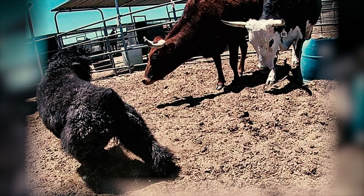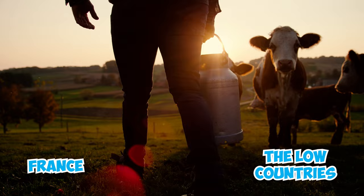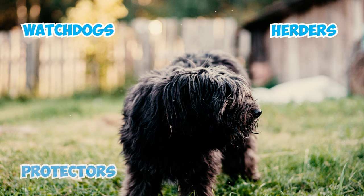Fact 23: As the Bouvier's many historical names imply, their main role was herding cattle. However, the resourceful farmers of France and the Low Countries were all about efficiency, so Bouviers wore many hats — working as herders, watchdogs, protectors, and even cart pullers.